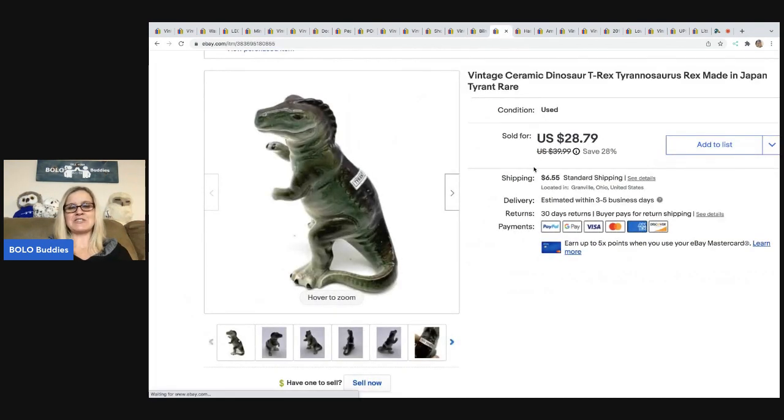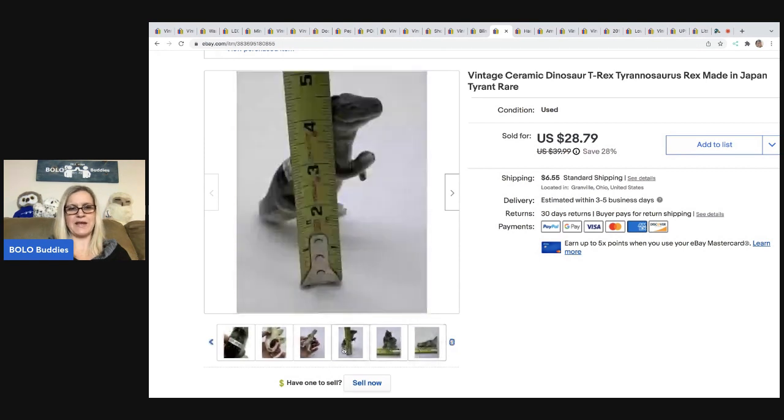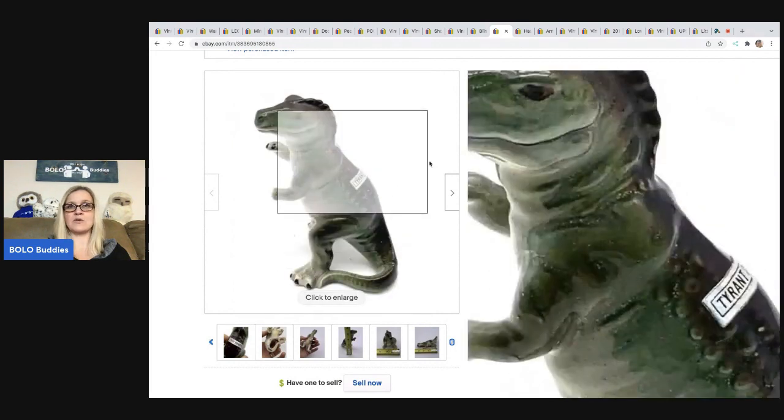The next item — I just love this — it's a ceramic dinosaur made in Japan. I love anything made in Japan. Always pick it up. I'm a sucker for made-in-Japan items. I have a category video on made-in-Japan items on my channel — definitely go check that out. I sold this for $28.79 and the buyer was all in for $35.34. I got this at a garage sale for $2.